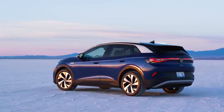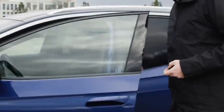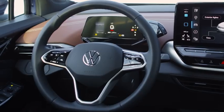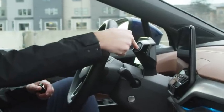Standard on all ID.4 is keyless access and startup. Approach the vehicle with the key and by pulling on the door handle, you'll unlock the car. Once inside and seated, simply press the brake pedal and the ID.4 will start up. Fasten your seatbelt, select drive, and head out. Once at your destination, select park, and when you exit the vehicle, the ID.4 will shut off.